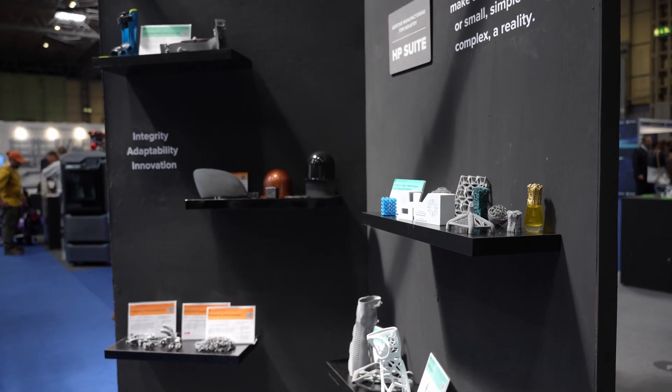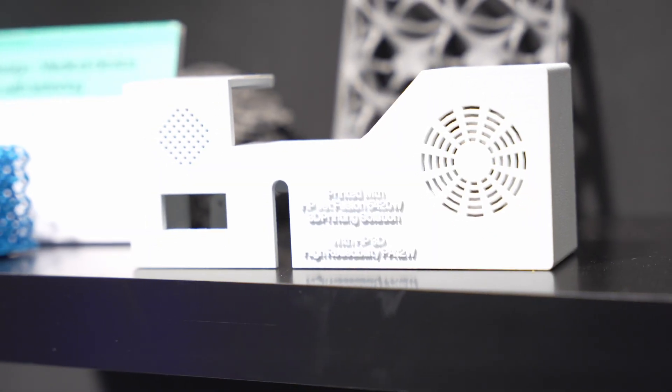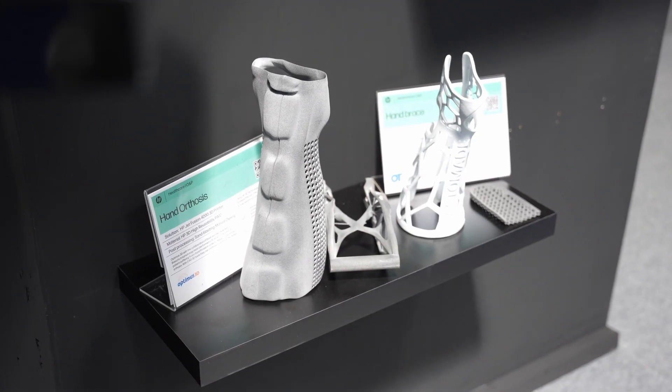Over here we have our HP stand. HP is our powder printer, meaning we can create unbelievably strong parts, which is absolutely fantastic. The applications across different materials are just out of this world for the HP — it's an unbelievable printer.